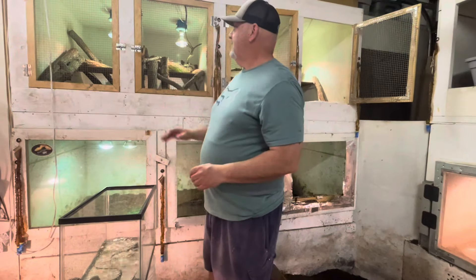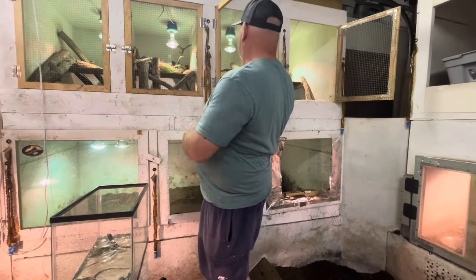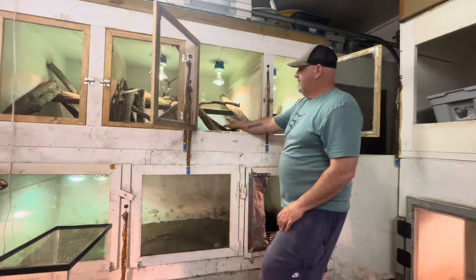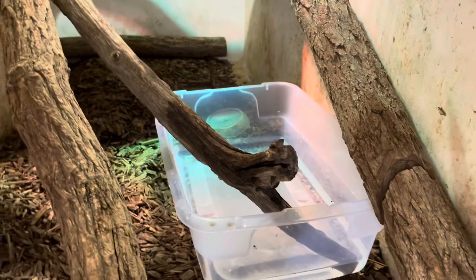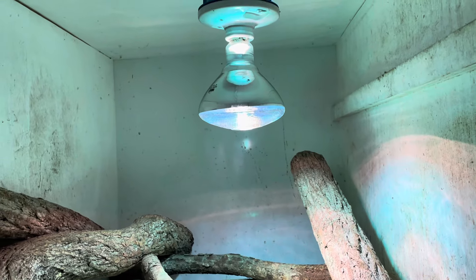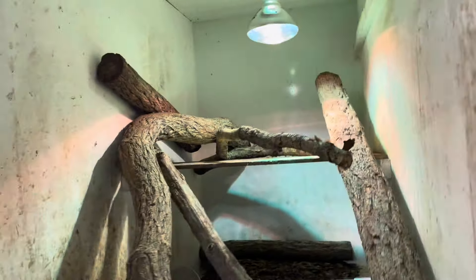We're going to set these guys up now. I have my baby lace monitors on this side, and on this side we're going to do the baby black dragons. It's a simple setup — a water dish, because it is a water monitor, just a Tupperware water dish in there. Then a mercury vapor bulb which provides UVA and UVB for heat, a piece of tile, and some wood. They're identical setups, and of course hardware cloth so I can interact with them — they can smell me and hear me.